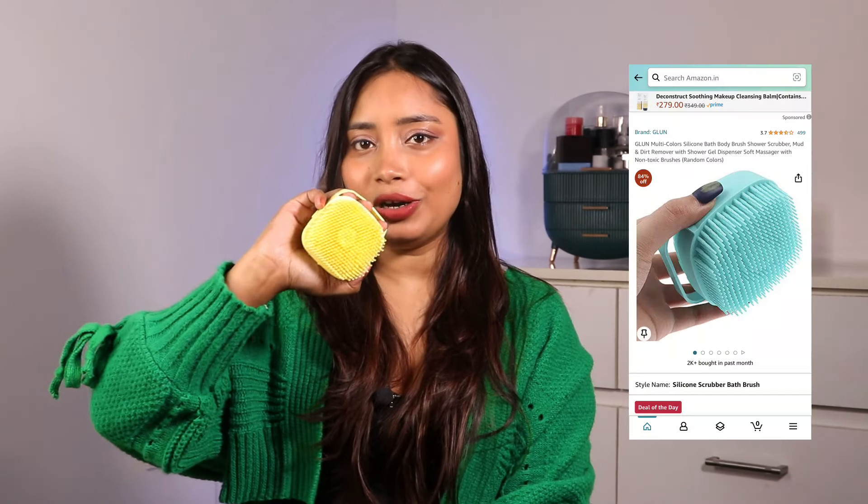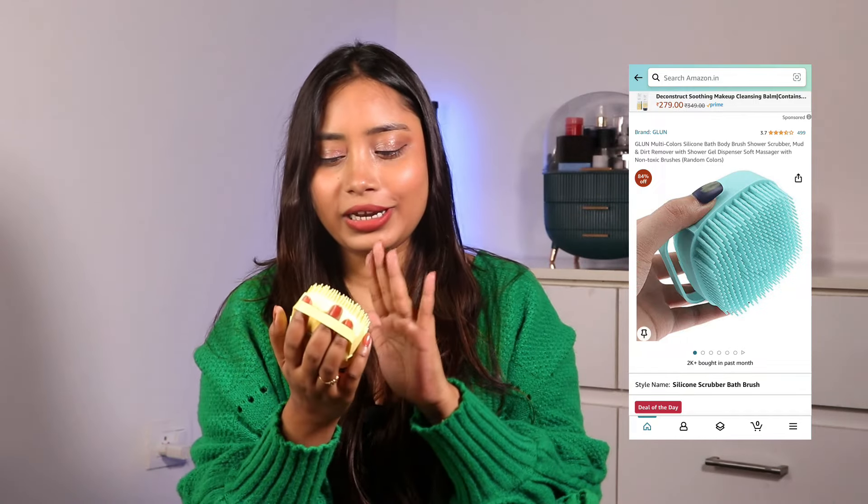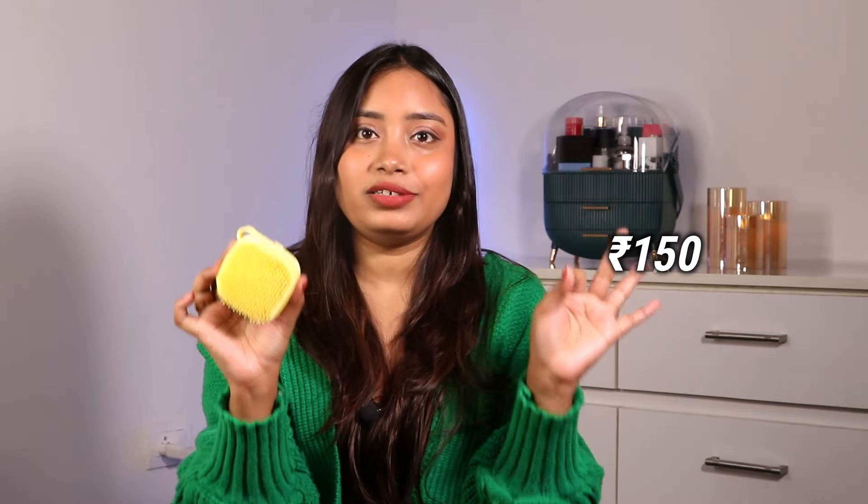Then we have the silicon body scrubber — the most viral product on Amazon. When I shared it in shorts you guys went crazy. If you have very dry skin in winter, dead skin cells accumulate and body lotion builds up on top. This helps you feel clean while showering and it's just 150 rupees. You fill it with shower gel, rub your skin, then put on moisturizer so your skin doesn't stay dry. In winter you don't need any other exfoliator or scrub — just use this one.